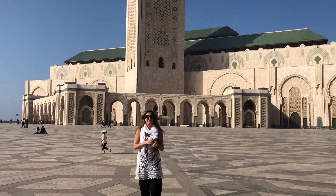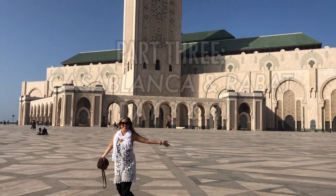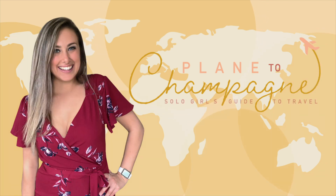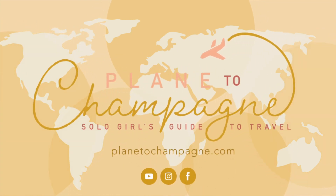This is my Morocco travel blog, part 3: Casablanca and Rabat. Hey everyone, my name is Haley and this is Plain to Champagne, your solo girl's guide to travel.